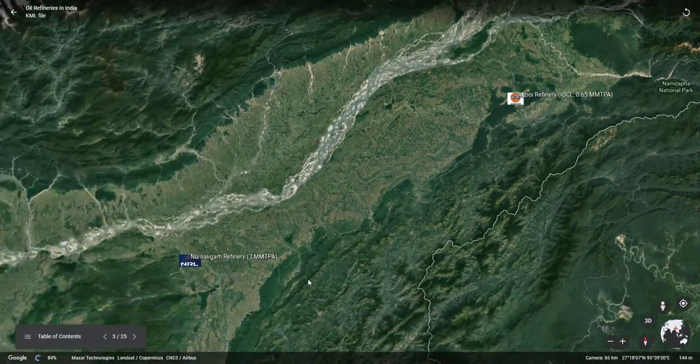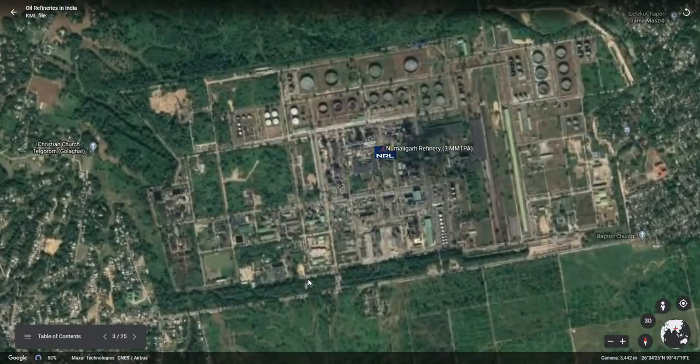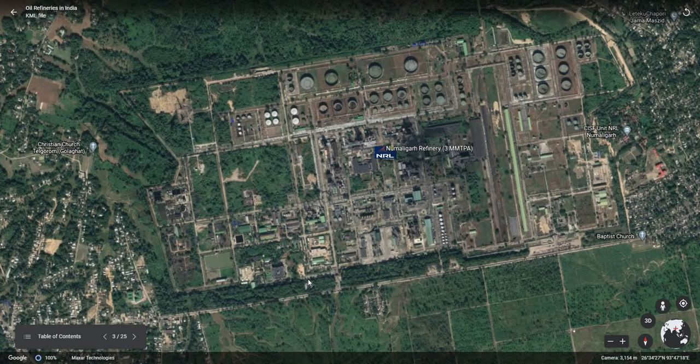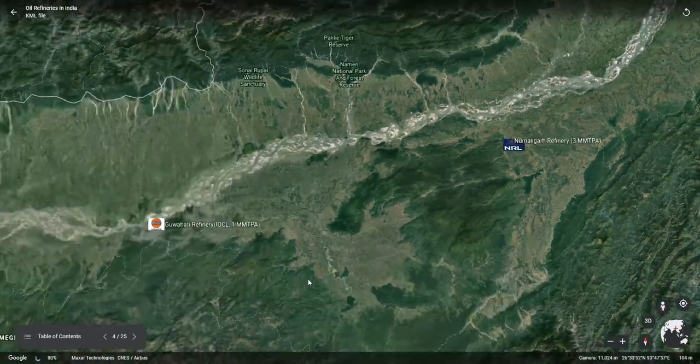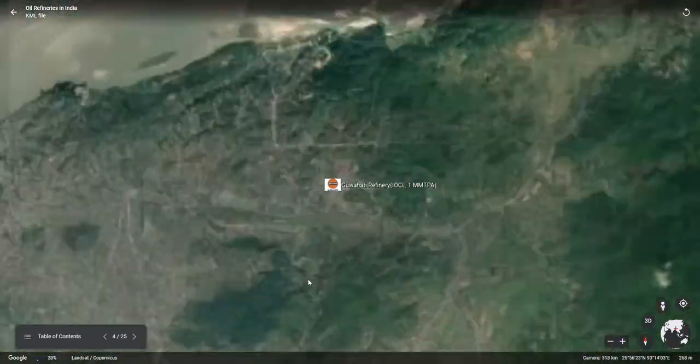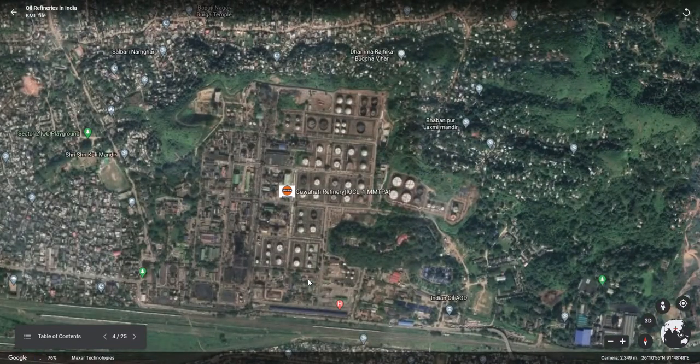The next refinery is the Numaligarh refinery, having an installed capacity of 3 mm TPA. It is the largest refinery in the Northeast region, owned by Numaligarh Refinery Limited, which is a subsidiary of BPCL. The next refinery in the list is the Guwahati refinery, having an installed capacity of 1 mm TPA, owned by IOCL.